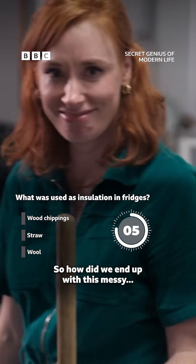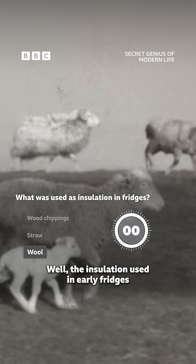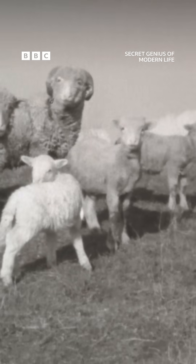So how did we end up with this messy but quite miraculous material? Well, the insulation used in early fridges was stuff like wool that naturally trapped air.